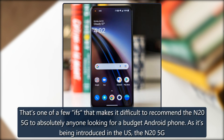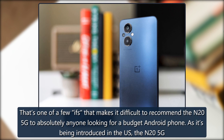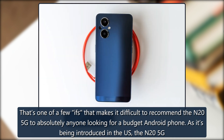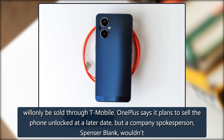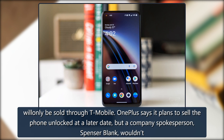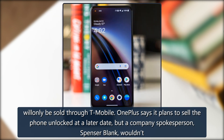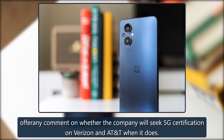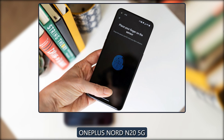That's one of a few ifs that makes it difficult to recommend the N25G to absolutely anyone looking for a budget Android phone. As it's being introduced in the US, the N25G will only be sold through T-Mobile. OnePlus says it plans to sell the phone unlocked at a later date, but a company spokesperson wouldn't offer any comment on whether the company will seek 5G certification on Verizon and AT&T.